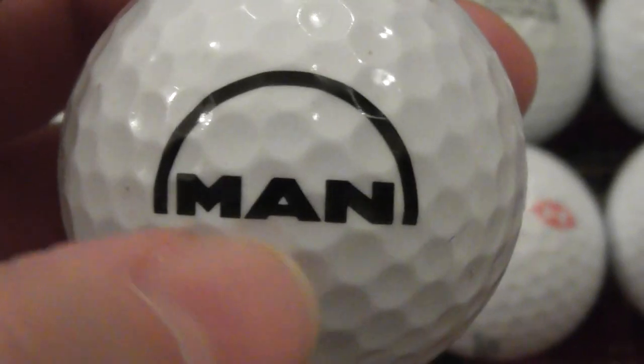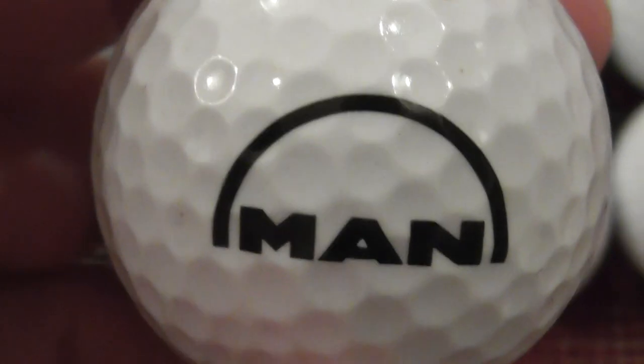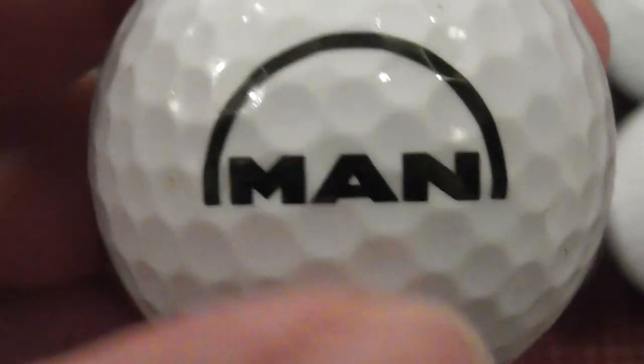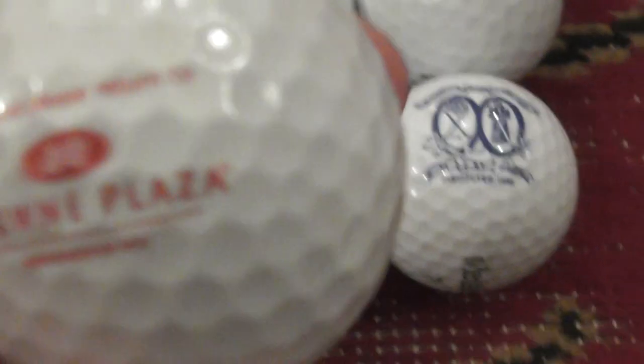Next: MAN — I believe that's a recruitment agency, where you go to find jobs and employment opportunities. Again, that's a pretty mint condition ball.